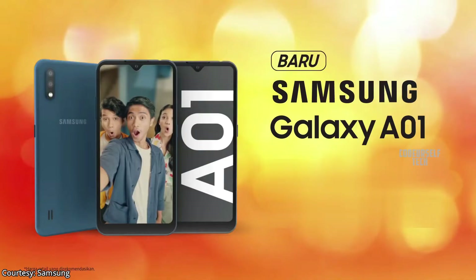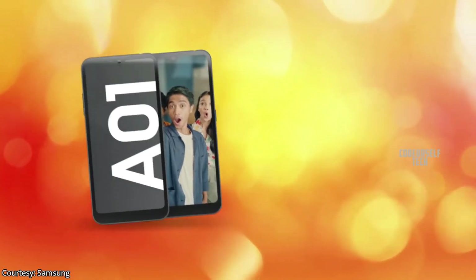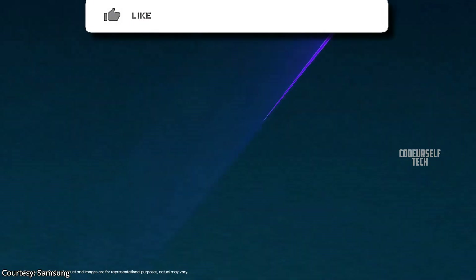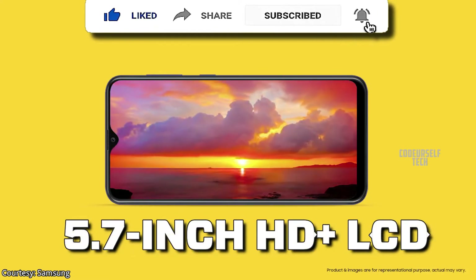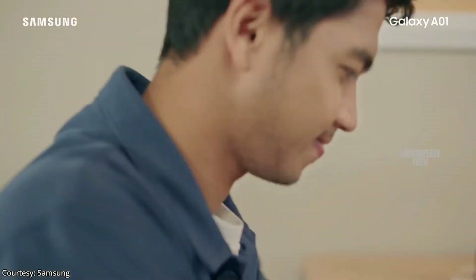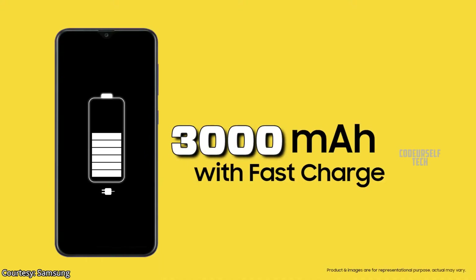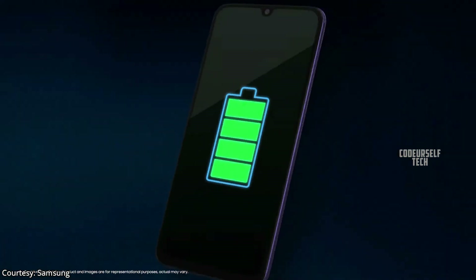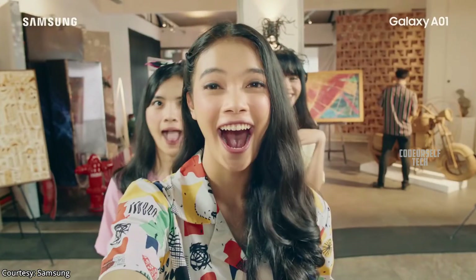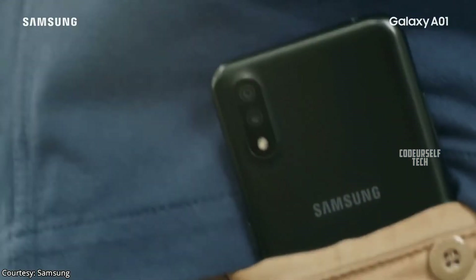Samsung has launched the Samsung Galaxy A01 in Indonesia and it is expected to launch by the end of April in India. The Galaxy A01 comes with a 5.7 inch HD Plus LCD display with face unlock support, powered by the Snapdragon 439 processor, housing a 3000 mAh battery with a 5 watt charger out of the box. It comes with a 5 megapixel front camera and a dual camera setup on the rear.